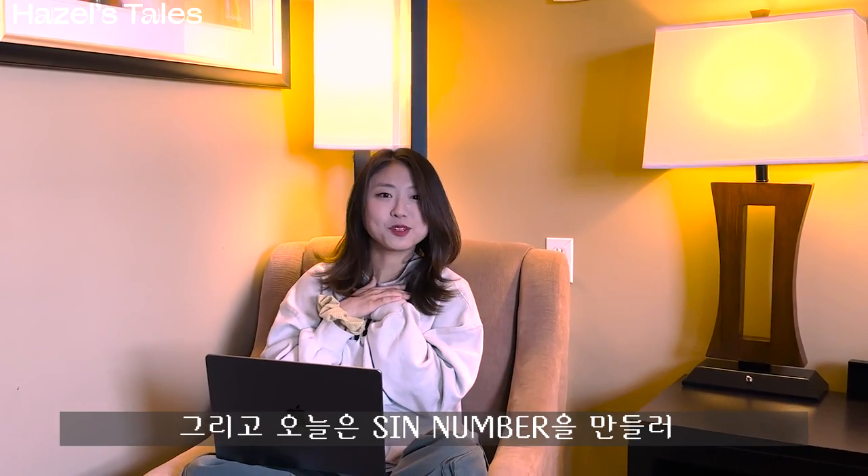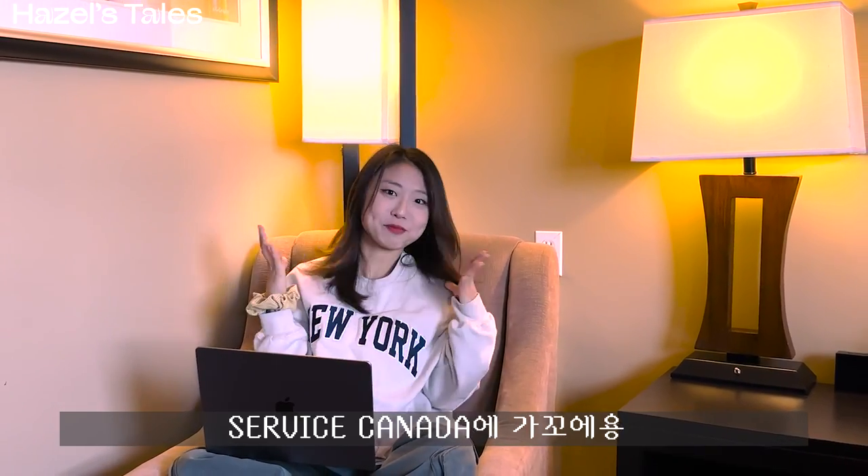Hi, this is Heido and today I'm going to go to Service Canada to get my SIN number. Let's go check it out!